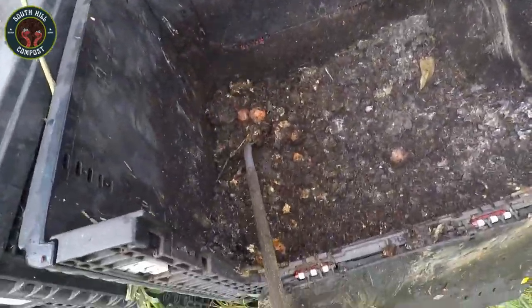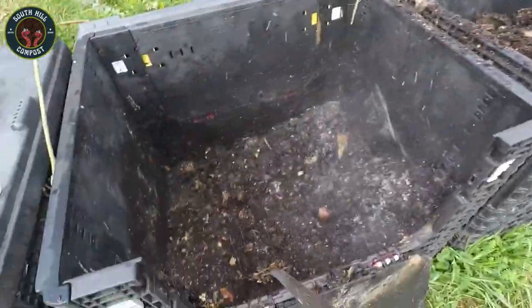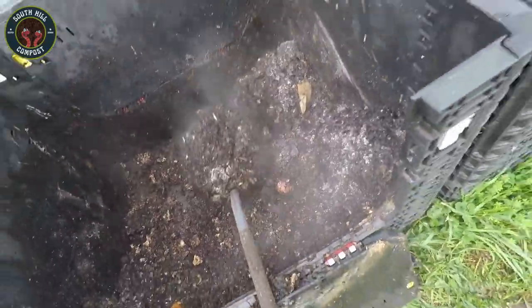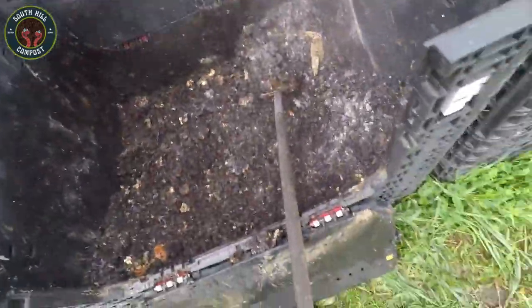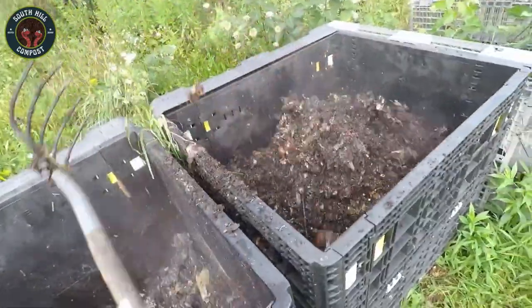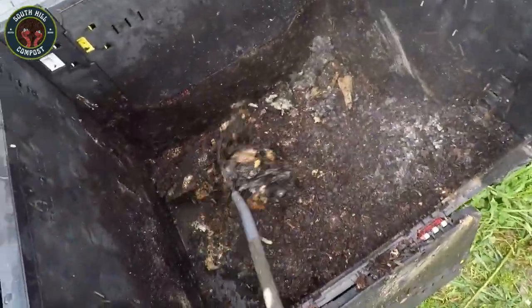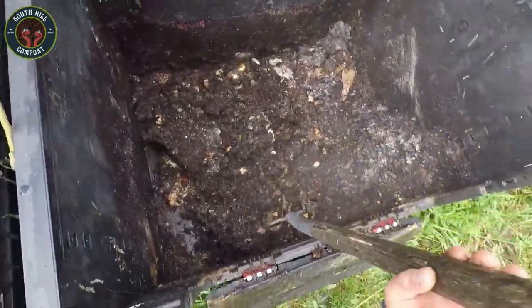After several months of heat, turning, and feeding, you'll be left with this: rich, dark compost packed with nutrients. It's nature's perfect fertilizer, ready to feed your garden and help your plants thrive. The heat from your compost bin helped break down those food scraps and leaves into something your garden will love.